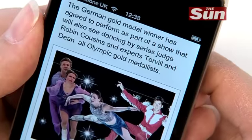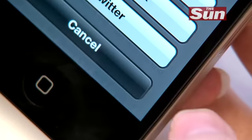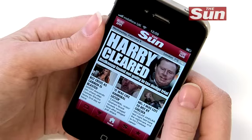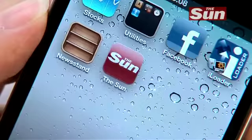Our app lets you save stories if you want to read them later, and you can even share your favourites with your friends using the share and Facebook buttons. All of this is available on The Sun's new app, which is in your Android Marketplace or your Apple App Store right now.